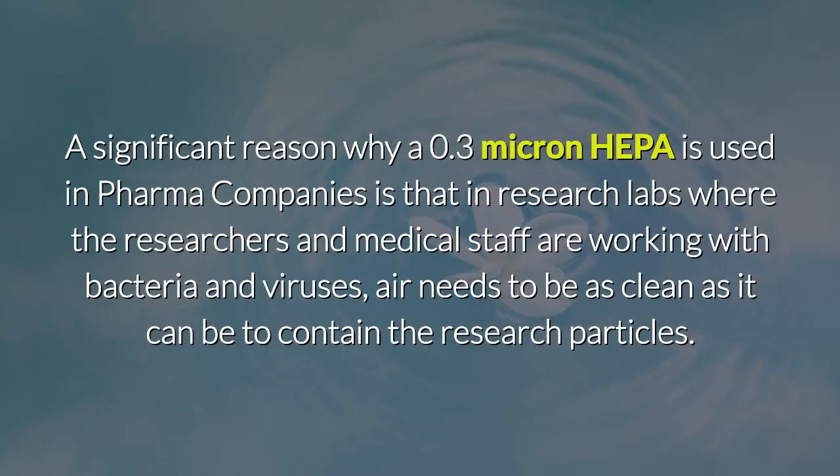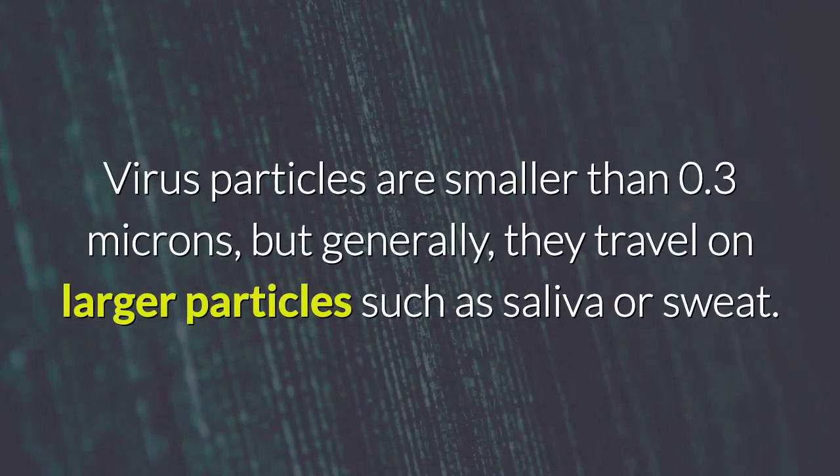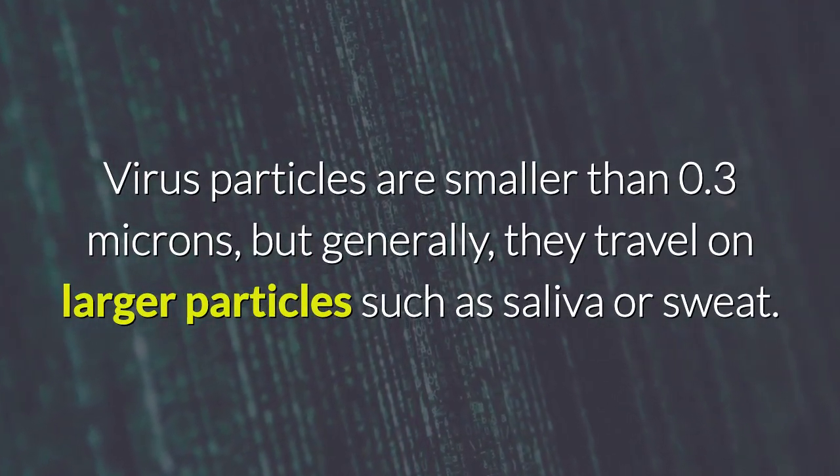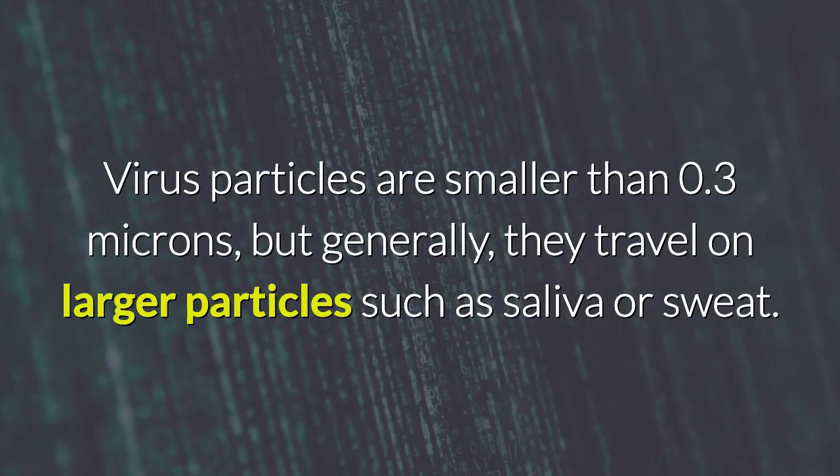A significant reason why a 0.3 micron HEPA is used in pharma companies is that in research labs where researchers and medical staff are working with bacteria and viruses, the air needs to be as clean as possible to contain the research particles. Virus particles are smaller than 0.3 microns, but generally they travel on larger particles such as saliva or sweat.